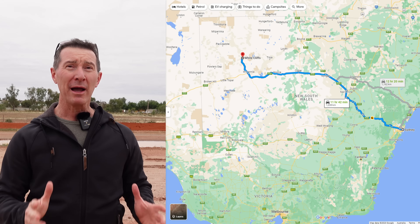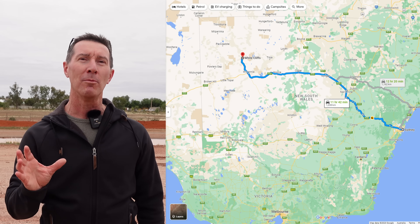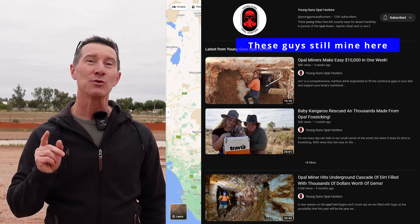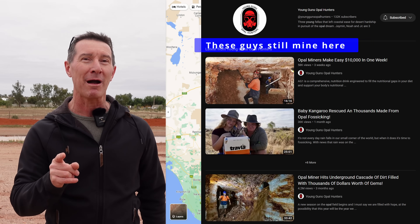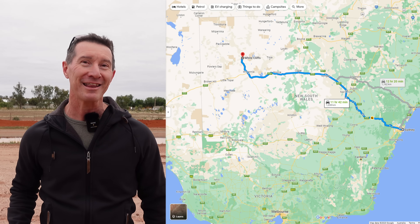I'm about 11 hours from Sydney in Outback Australia, complete with the red dirt. I'm here at a little tiny town called Wycliffe, which is an old opal mining town, and we're going to take a look at something really interesting — the world's first solar thermal power station. Let's take a look at it.